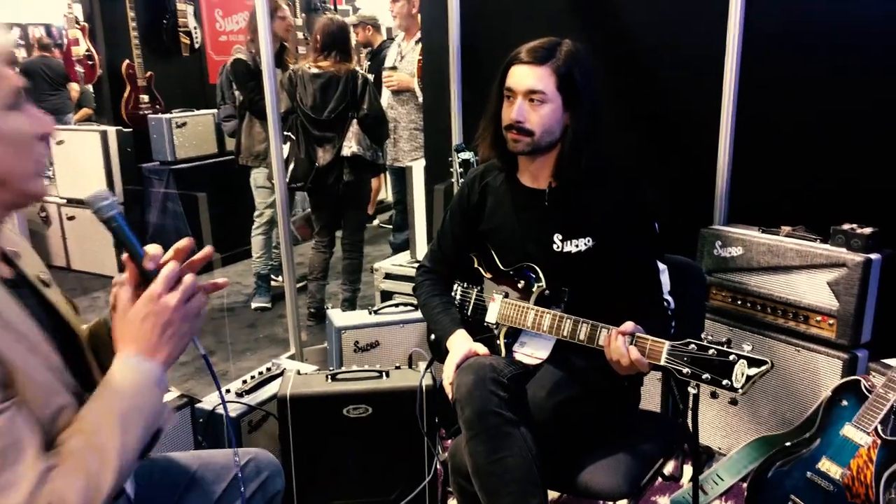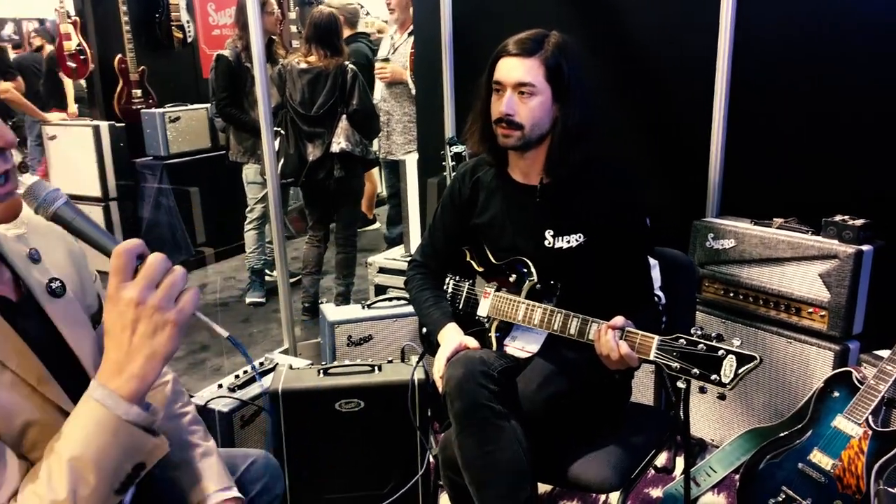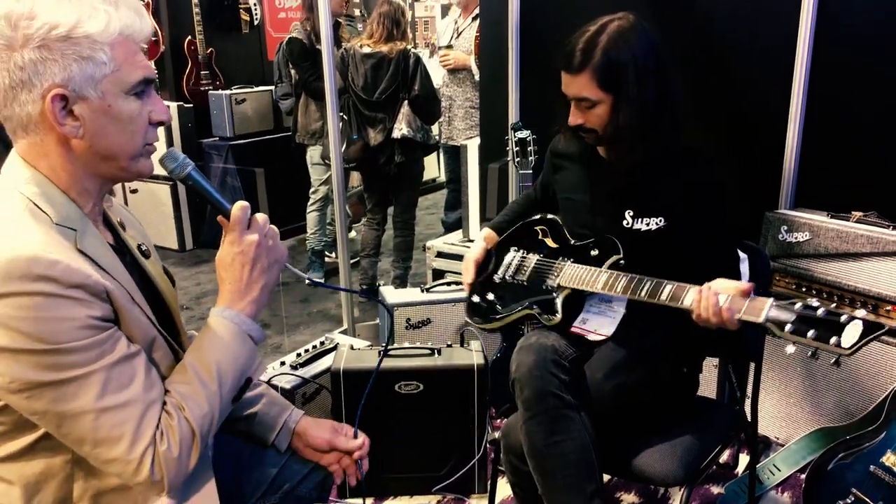So how long ago did you start making the guitars? Guitars was about three years ago. It's a relatively new project. And this year, you're holding one of the new lines — can you tell us about that?